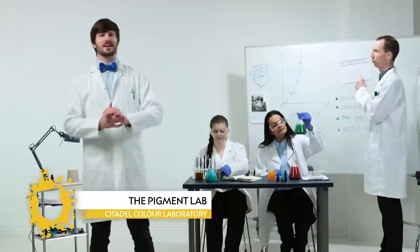Welcome, I'm Alex, the Head of Paint Wizardry and Pseudoscience, and today I'm going to show you just how hard we're working to create innovations that make your painting experience as simple and enjoyable as possible.